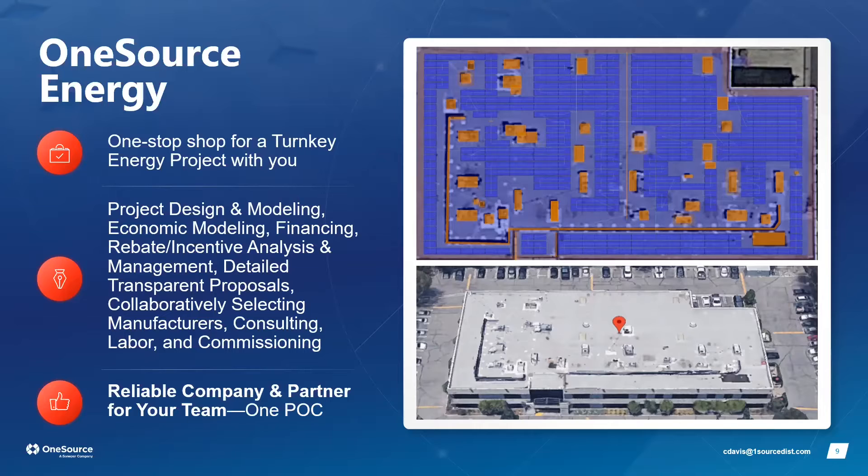We have a dedicated team for rebate incentive analysis and management so customers don't have to worry about it. We provide detailed, transparent proposals — all design work done by hand — along with written explanations of how the energy offset is achieved. We can also evaluate multiple manufacturers to find the best solution for each specific project.